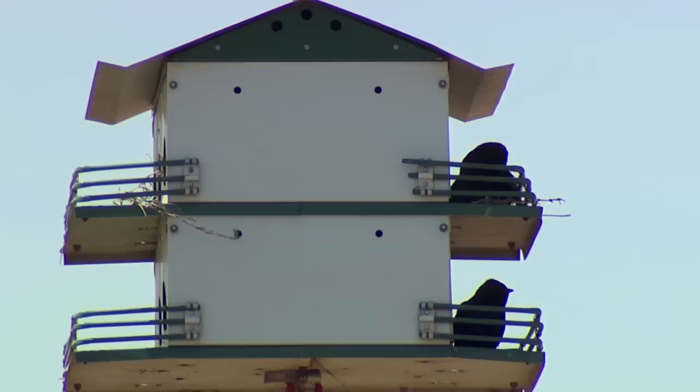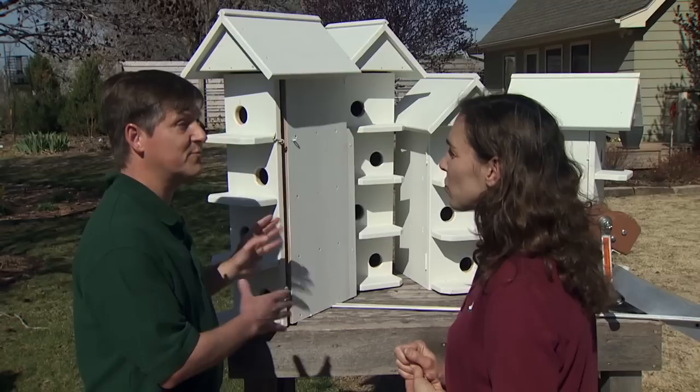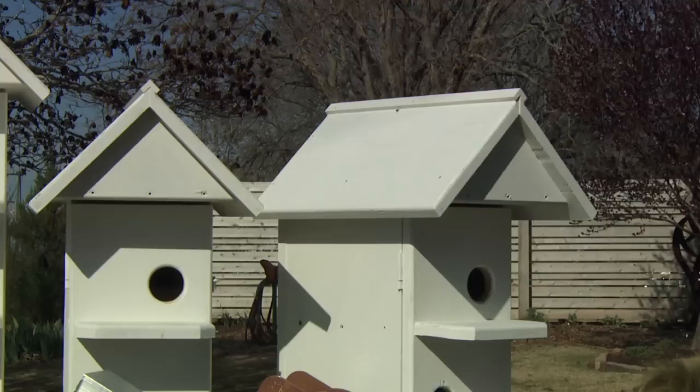They're colonial — they live in groups, and that's why we see these big houses instead of individual houses. On the west coast of the United States, there are some solitary martins, but most of the martins are colonial, like a lot of swallows.